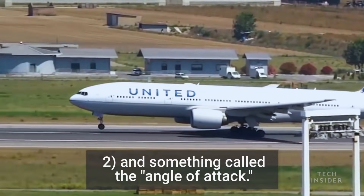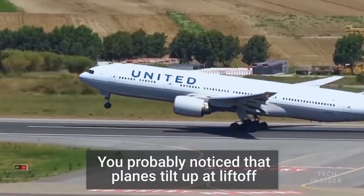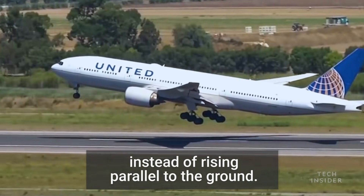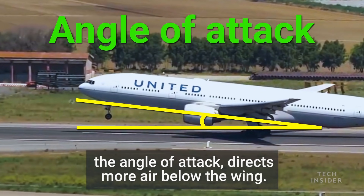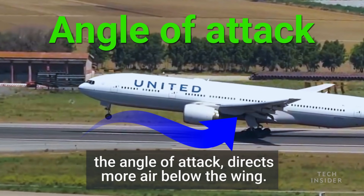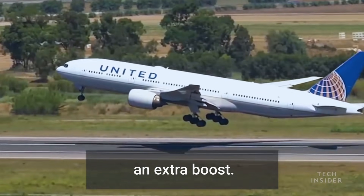And two, something called the angle of attack. You probably noticed that planes tilt up at liftoff instead of rising parallel to the ground. The reason is that the tilt, also known as the angle of attack, directs more air below the wing. This increases the pressure and gives the plane an extra boost.